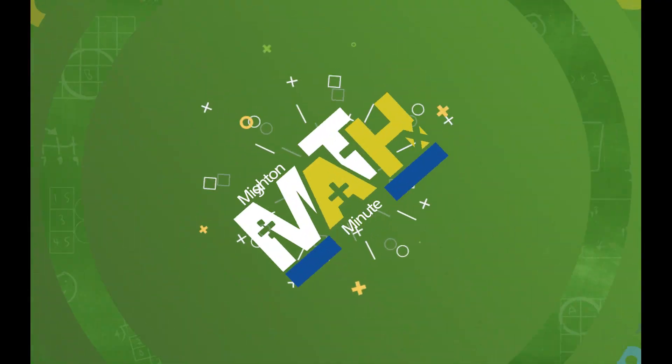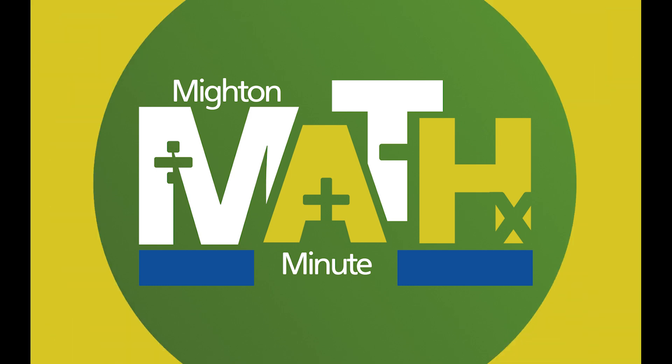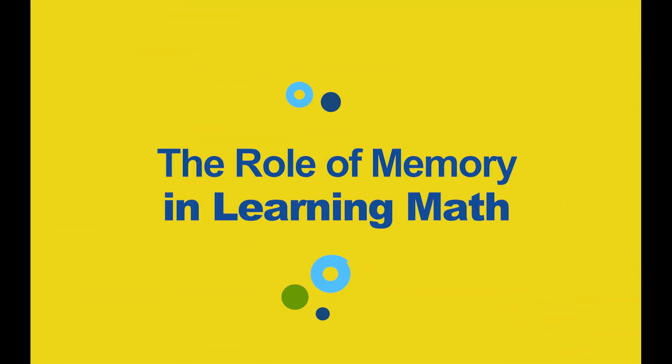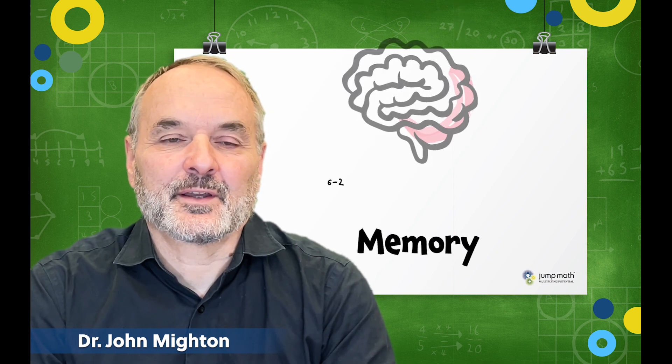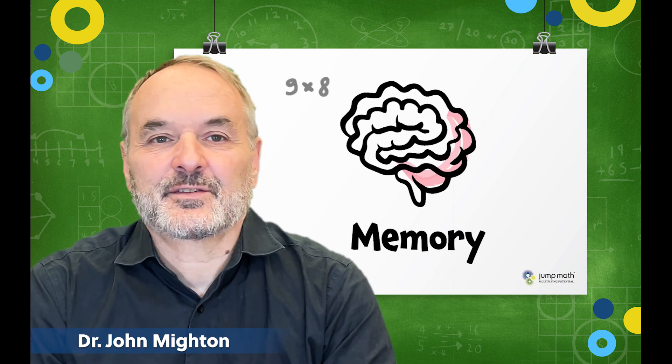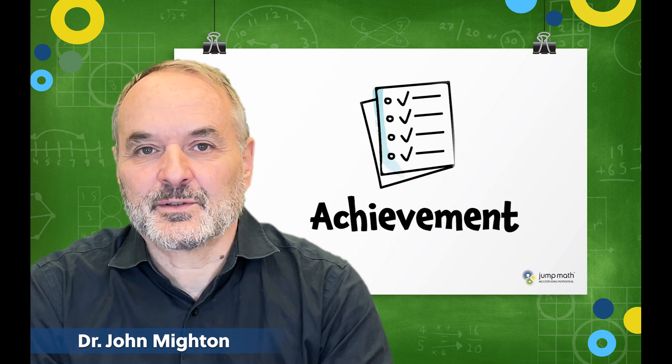Hi, I'm John. Welcome to this Math Minute. In today's Math Minute, I'm going to talk about the role that memory plays when we learn math. There are several ways that memory can have an impact on a student's level of engagement and their achievement in math.